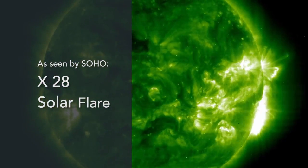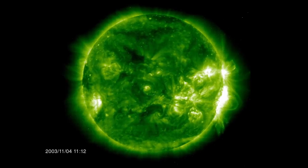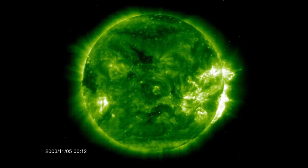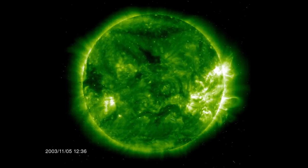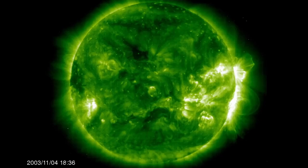SOHO's Extreme Ultraviolet Telescope allows us to see a variety of solar activity, and some of the most intense activity we saw was in the fall of 2003, which was a bit of a surprise because it was a couple of years after the maximum of the 11-year solar activity cycle.